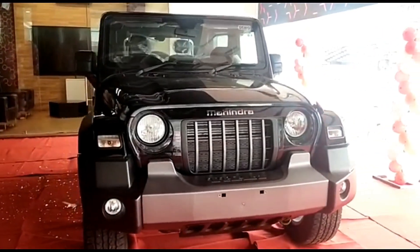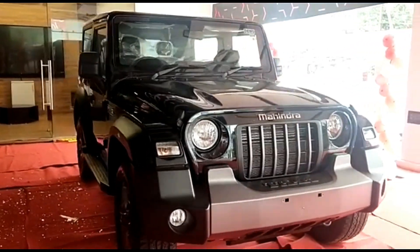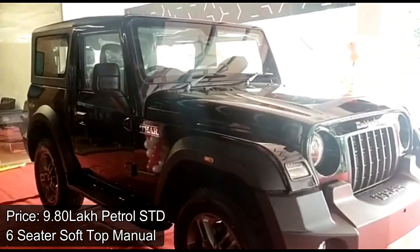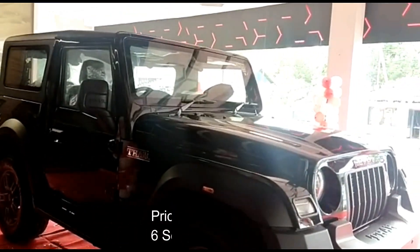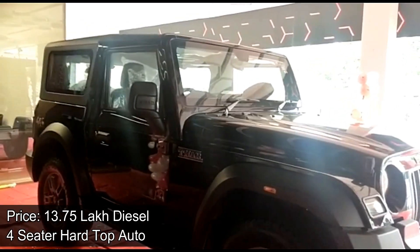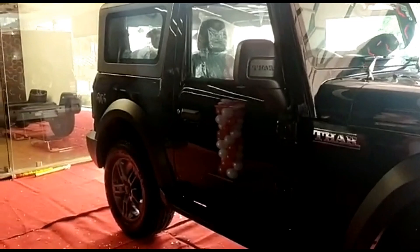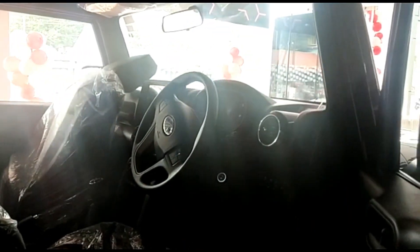Mahindra Thar launched in India at an ex-showroom price starting from 9,80,000 Indian rupee for the standard 6-seat petrol manual soft top variant, to 13,75,000 Indian rupee for the 4-seater diesel automatic hard top variant. The diesel engine is 2,184 cc while the petrol engine is 1,997 cc. It is available with manual and automatic transmission.